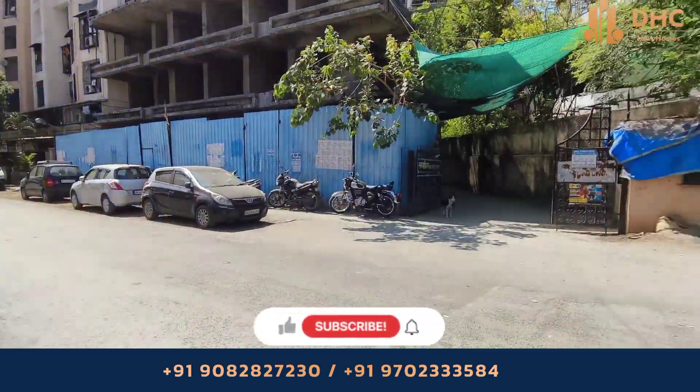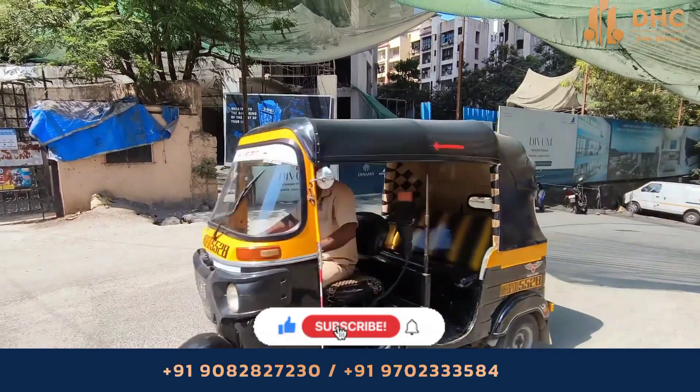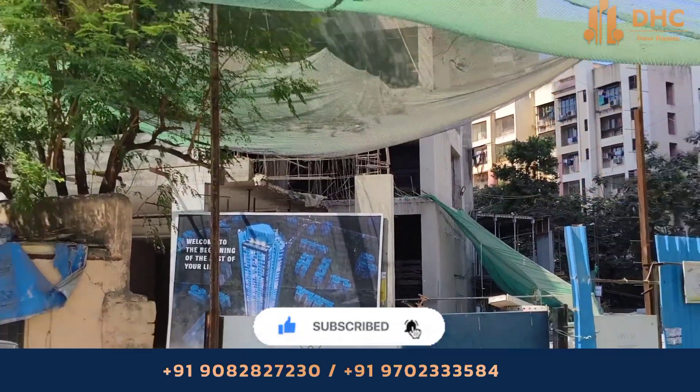Looking for a spacious 2 BHK flat in Goregaon? Then come to Divyam, the new residential landmark in the luxurious heart of Goregaon.